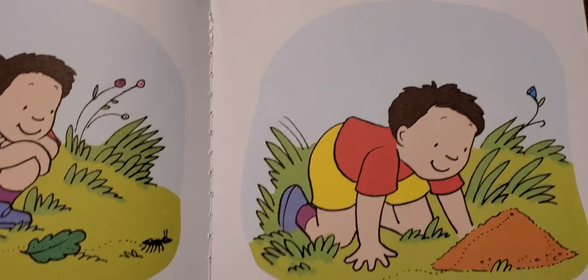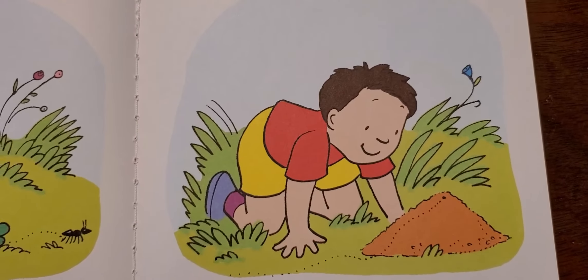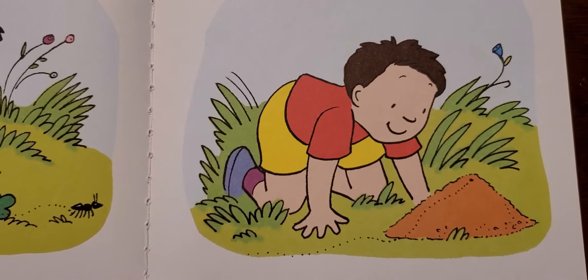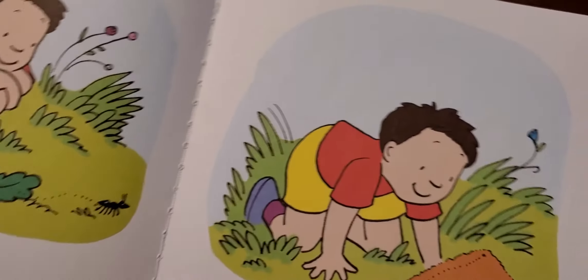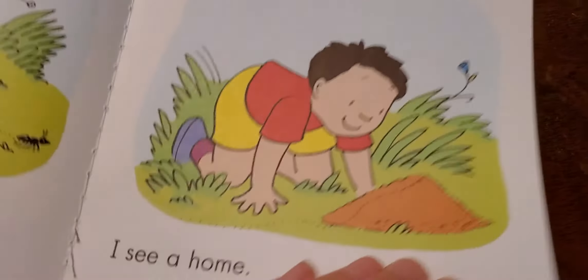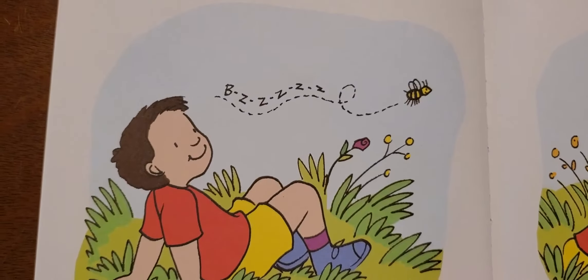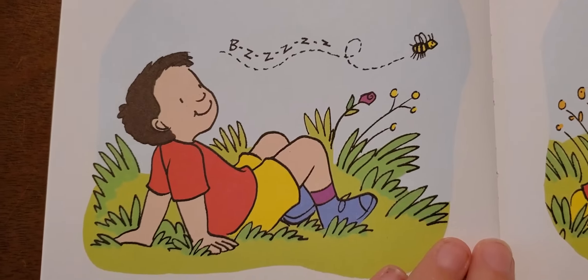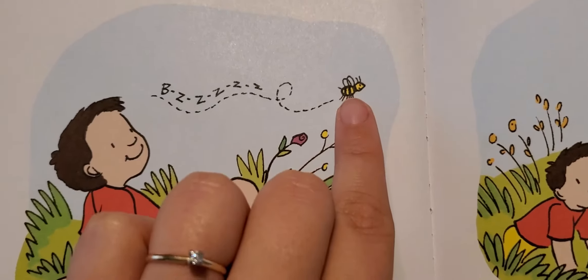Let's keep going. Now he's watching something, but we don't see that ant anymore, do we? This is the ant's home. The ant went home. Now there's no ant, but what else can we see? It says, bzzz. A bumblebee.